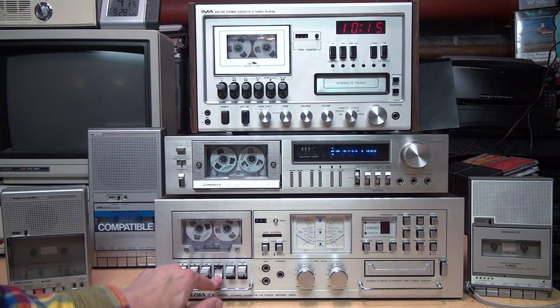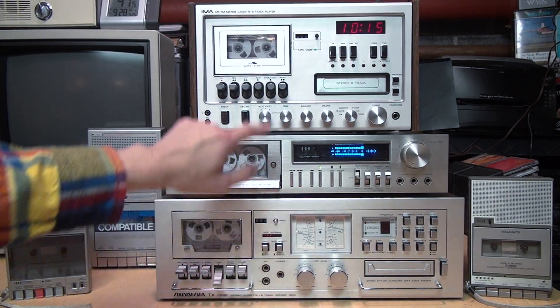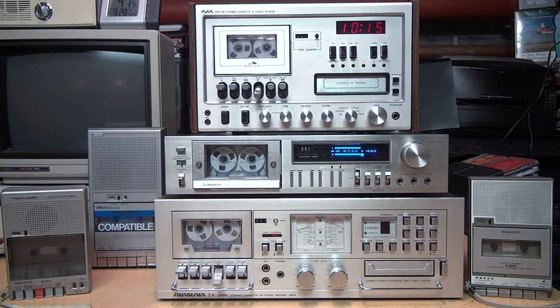What's the deal with tape counters? Do they have any real meaning, and is there any consistency across different makes and models of cassette recorders? As you can see, I've assembled a collection of different shapes and sizes of cassette tape recorders so we can try to find out.